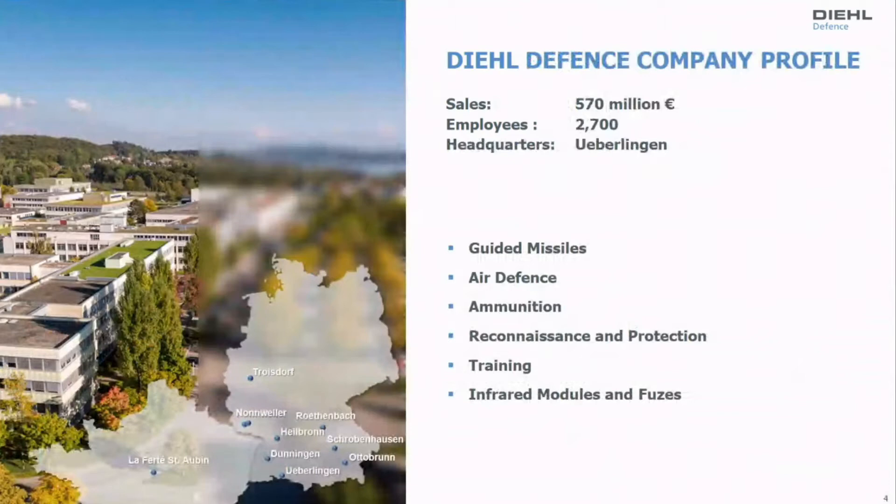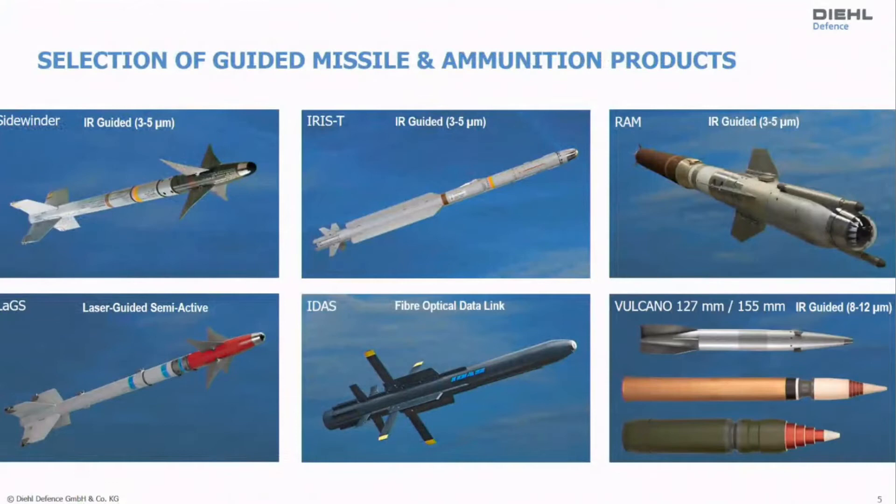Our headquarters is in Überlingen at Lake Constance, as you can see in the picture on the left-hand side. Our portfolio of products includes guided missiles, air defense, ammunition, reconnaissance, protection, training, and also infrared modules from our sister company AIM Infrared Modules. What I will show you is a short selection of products from the missiles, because I'm going to talk about photonics and missile technology.